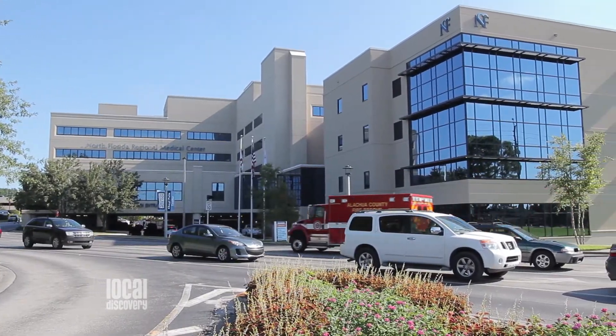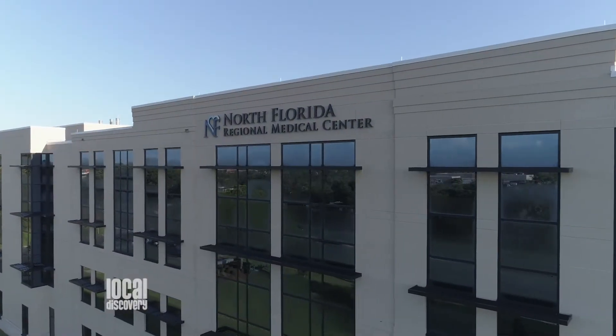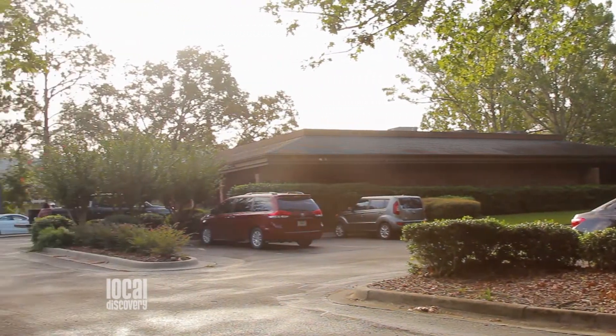Located just off Newberry Road as part of the North Florida Regional Medical Center is Pulmonary and Sleep Medicine of North Florida, where Dr. Kokar and his team offer comprehensive pulmonary services.